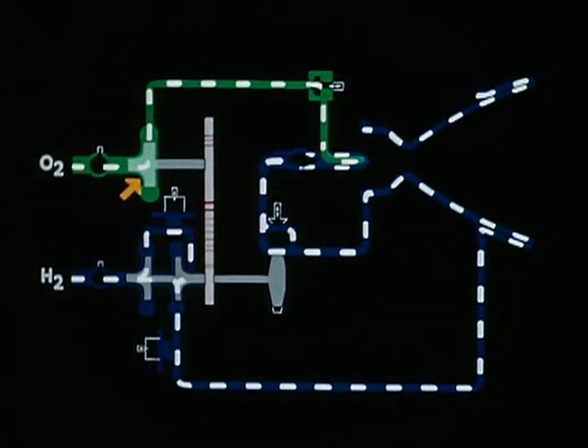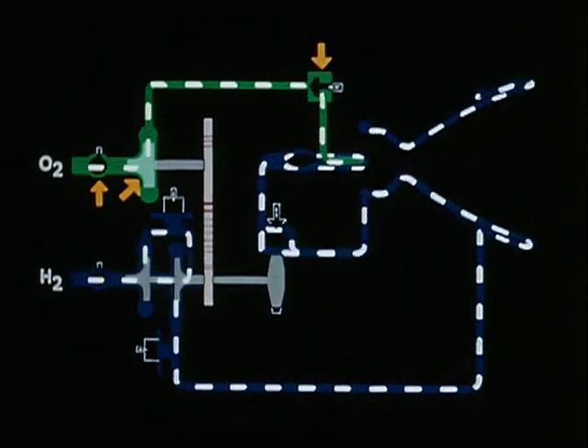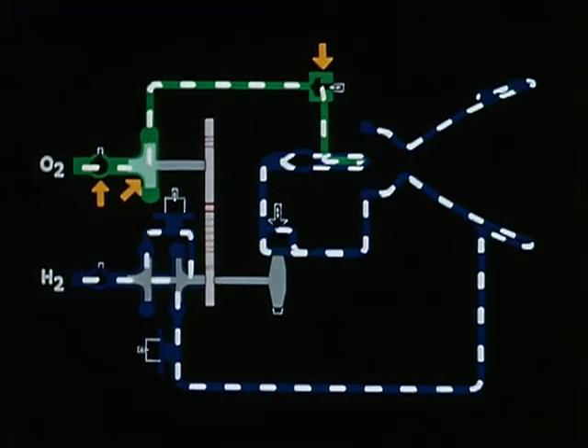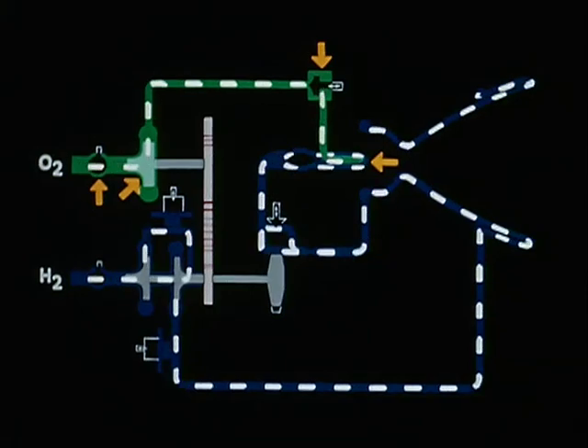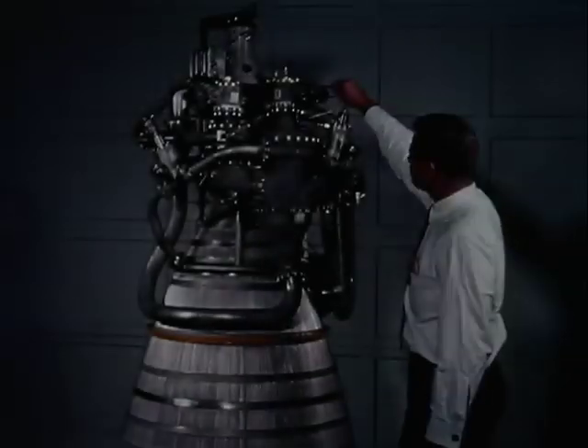Drawn in through the single stage oxygen pump, oxygen flows through the inlet valve, directly through the mixture ratio control valve into the injector, to combine with the hydrogen in the chamber. The engine itself is as simple as the diagram.